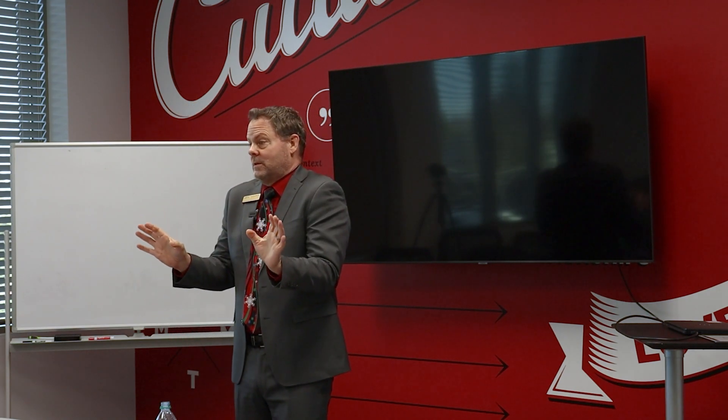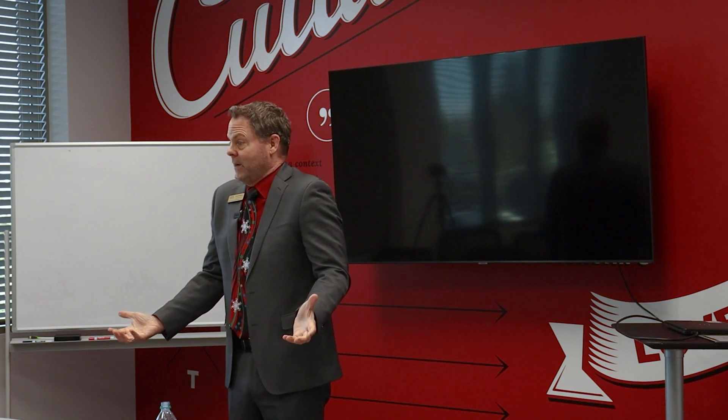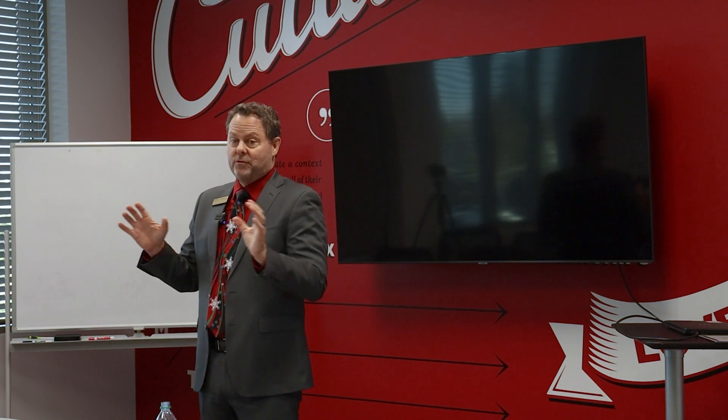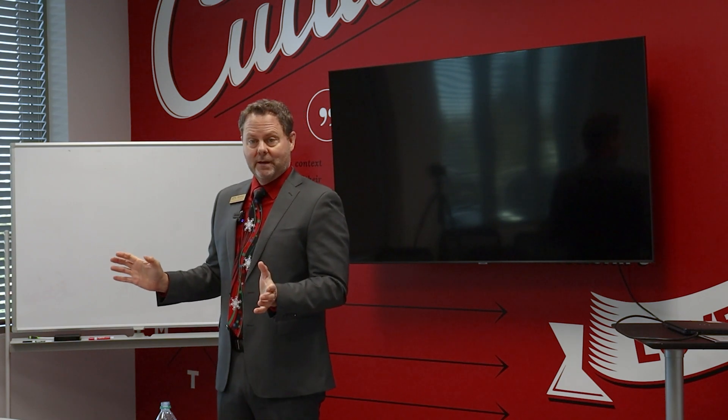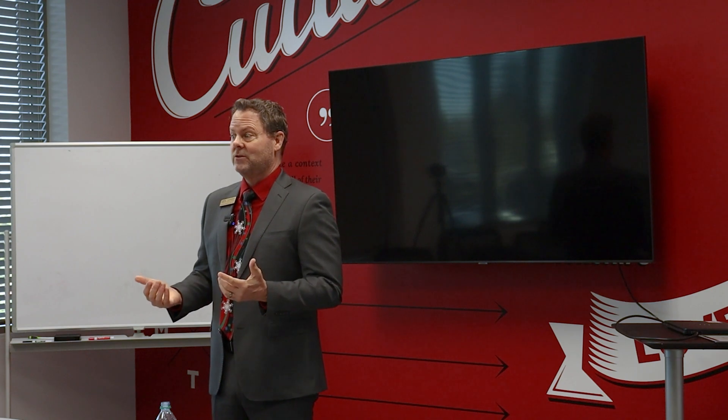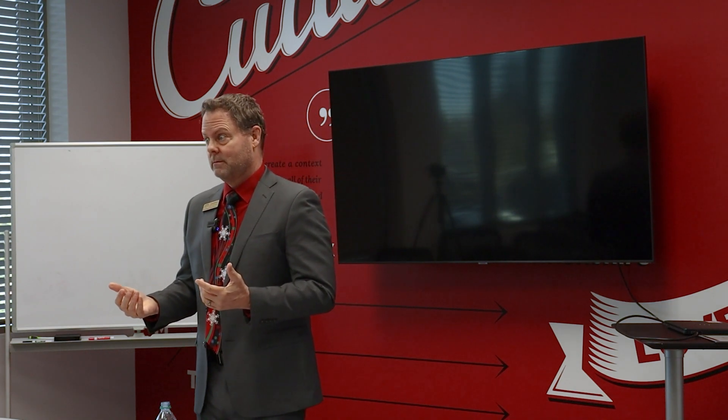Now, if you need to rent it full-time, great, rent it full-time. But we're talking about a dream home scenario here for your clients. And what's the last thing you typically want in a dream home? A tenant.